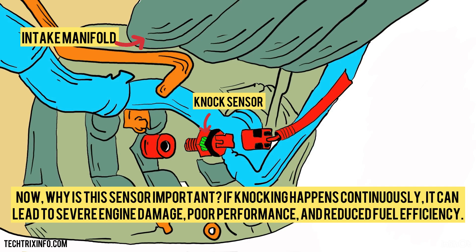Why is this sensor important? If knocking happens continuously, it can lead to severe engine damage, poor performance, and reduced fuel efficiency.